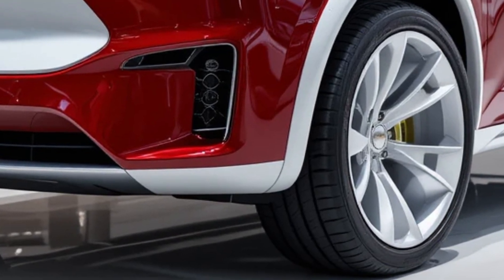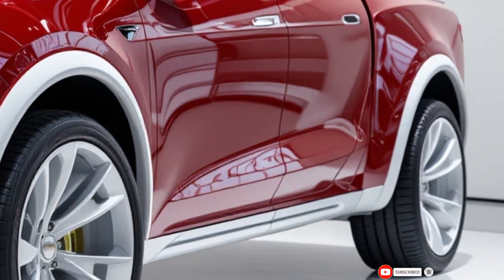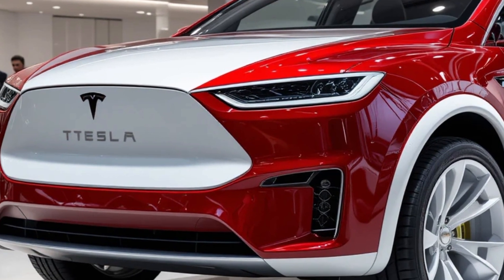Welcome back to FutureDrive, your go-to channel for everything automotive, tech, and the future of transportation. If you're new here, make sure to hit that subscribe button and turn on notifications so you never miss a cutting-edge update.